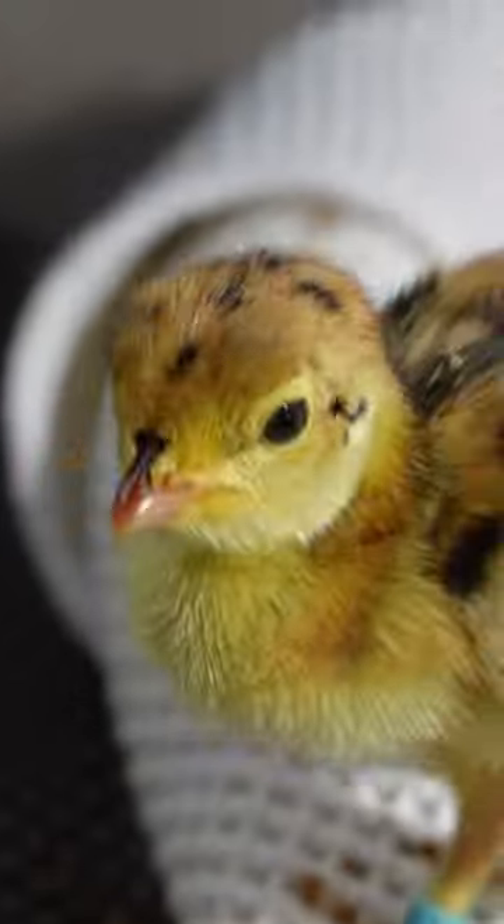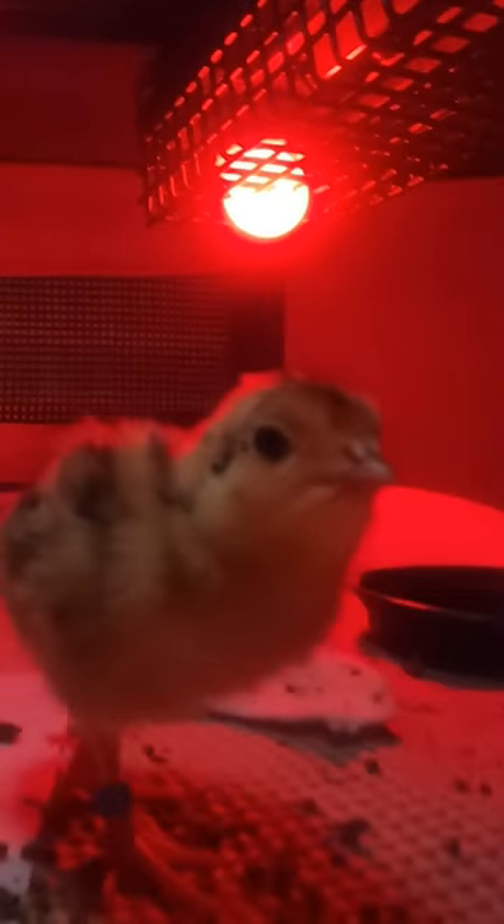Our avian care team has found this step produces the highest survival rate for these chicks, and every chick counts for this endangered species. So when the eggs start hatching, these tiny chicks are kept in small crates, and a heat lamp is hung from above to simulate mom's warmth.